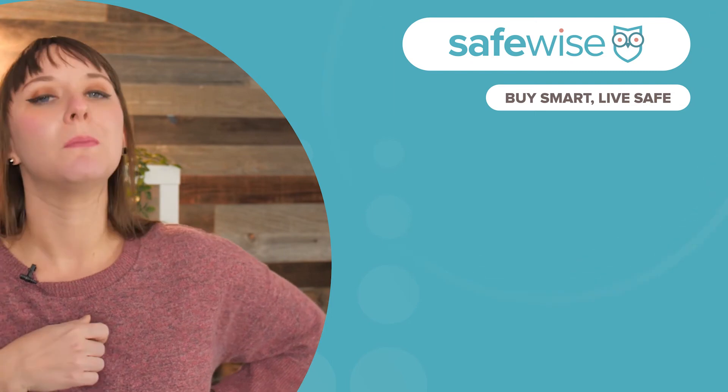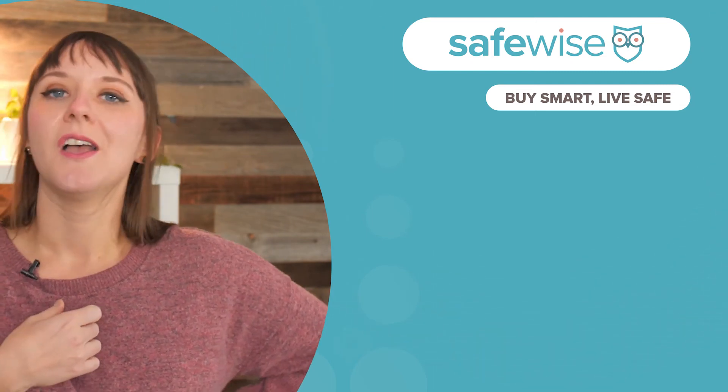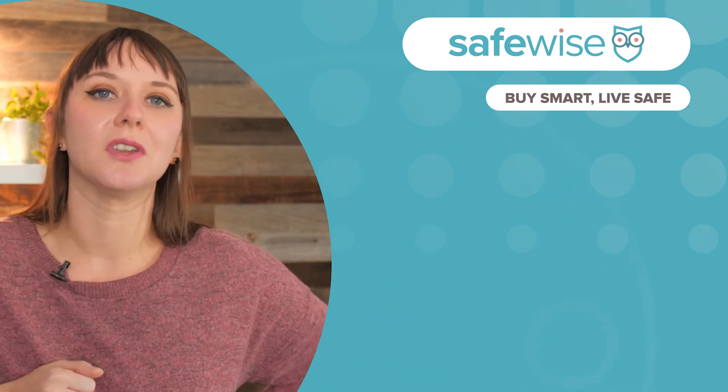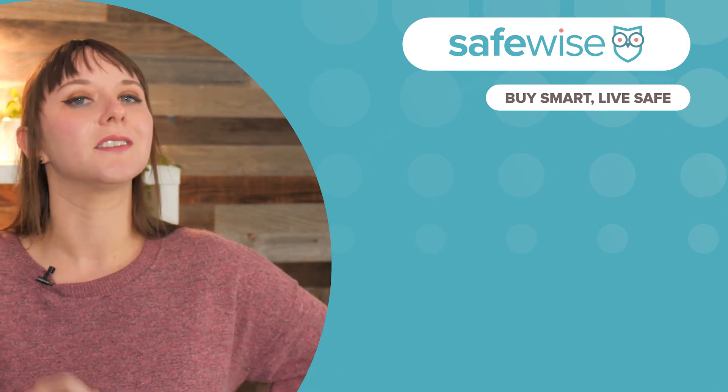If you're part of the 10% of people who watched this far — or my parents — thanks for watching. Don't stop there, though. We have a ton of other resources on SafeWise.com that you can check out. And if you like and subscribe, you'll get new videos from us every week.